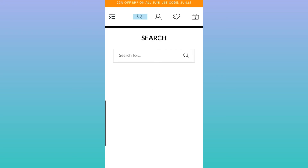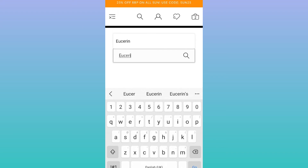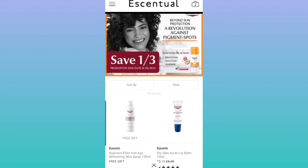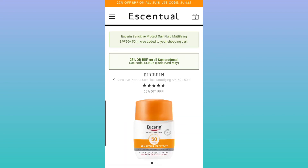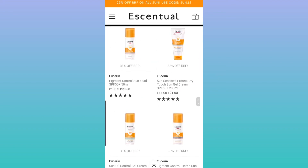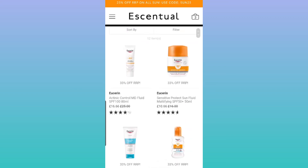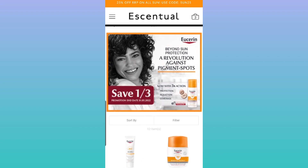I also want to add the sunscreen from Eucerin. This is just a quick shoutout to Essential — I love it when they do discounts like this, especially when the products are already discounted and you get a double discount, which is amazing.